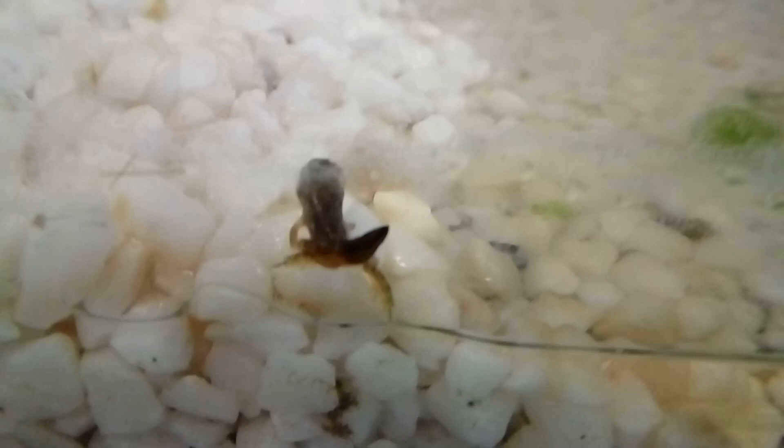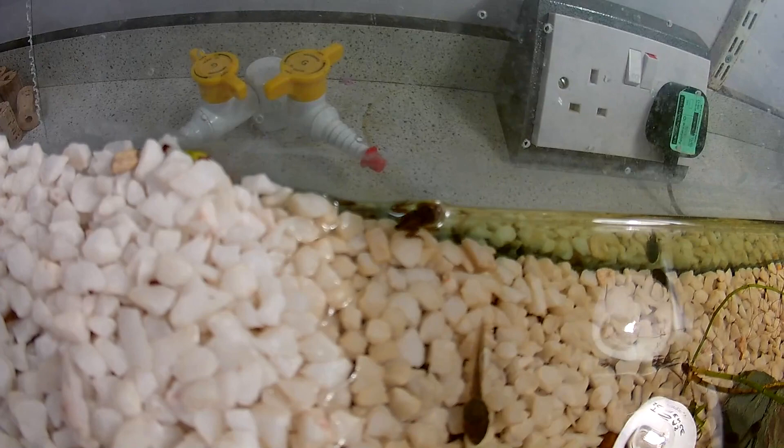Once the front legs have emerged, the tail will begin to shrink and be reabsorbed into the body. This will only take around two or three days for the tail to completely disappear. During this time the little froglet will stop eating — it uses its tail as an energy source. Also by this time the froglet's lungs will be fully functional and it can no longer use its gills, as they have now disappeared.